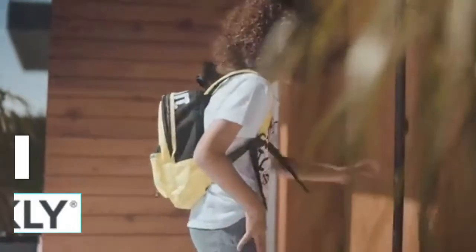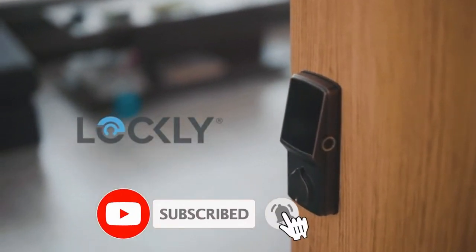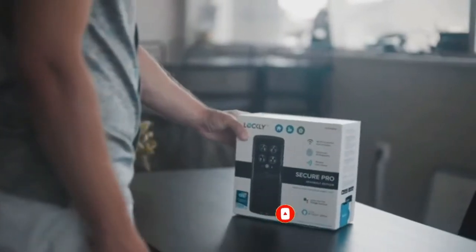Your kids are always losing their keys, and we sometimes have our hands full. This is Lockly, an award-winning smart lock packed with the latest features in convenience and security.